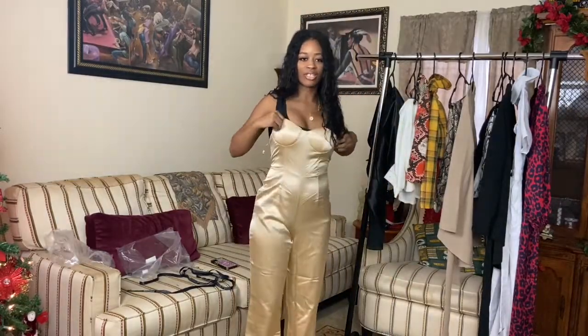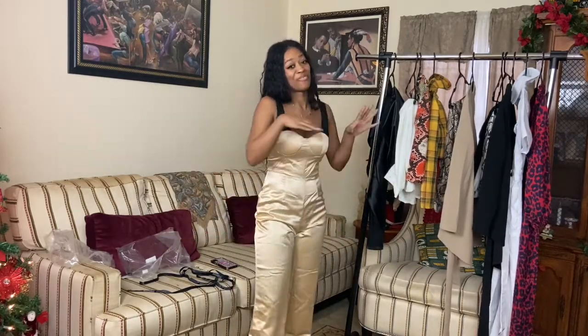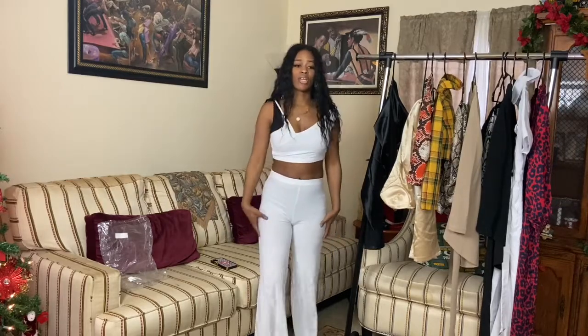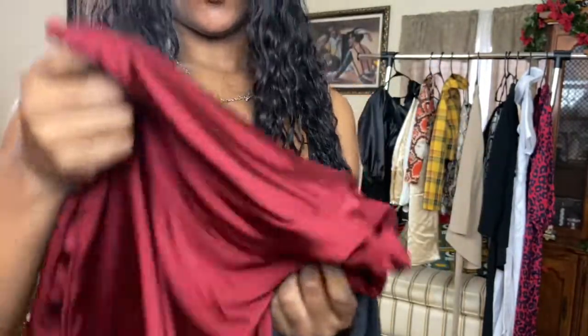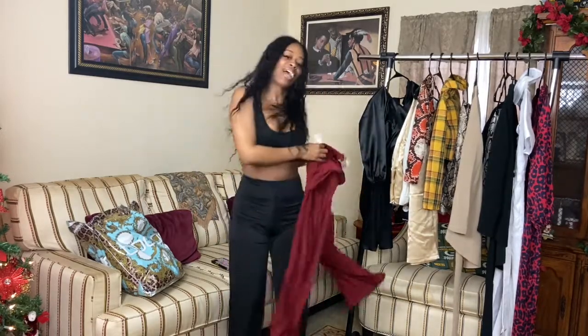The champagne satin bandeau wide-leg jumpsuit — I can't really see much in it, it's a fail unfortunately. But luckily it was about four to six dollars. Next is a little white set — it's very comfortable. Then we have the disco wide-leg trousers, I have them in black and in wine. I like these a lot — I love the material.